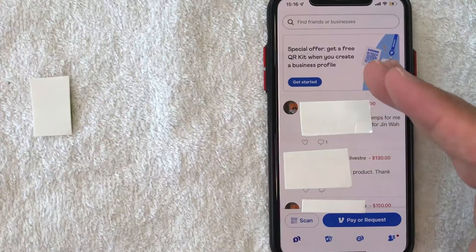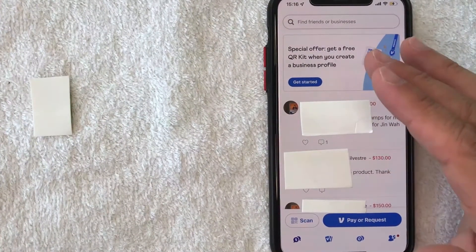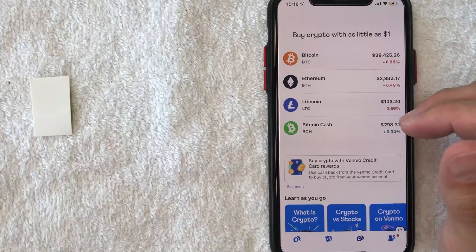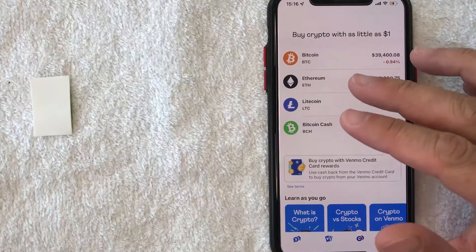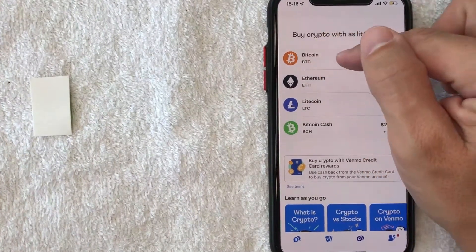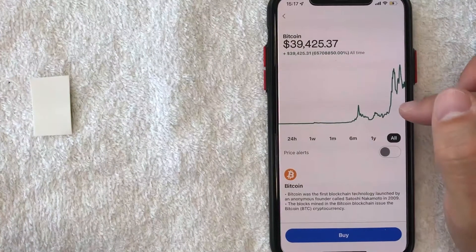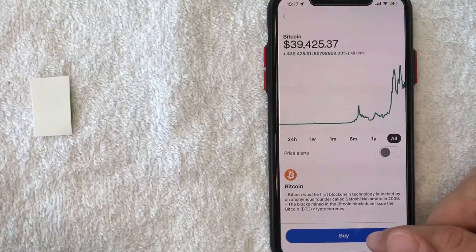I went ahead and opened up my Venmo account. This is the home screen here. If you're looking to buy Bitcoin on Venmo, what you want to do is click on this button down here on the bottom right — it has a cryptocurrency C design. I went ahead and clicked there. The crypto screen for Venmo is going to pop up where you can buy various cryptocurrencies on Venmo. If you're looking to buy Bitcoin, what you want to do is click on the Bitcoin line right here at the top. Once you click there, the historical trading chart for Bitcoin is going to pop up. If you'd like to go ahead and buy Bitcoin on Venmo, you want to click on this blue buy button down here on the bottom.